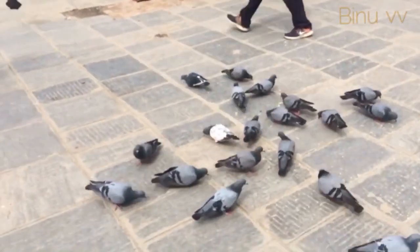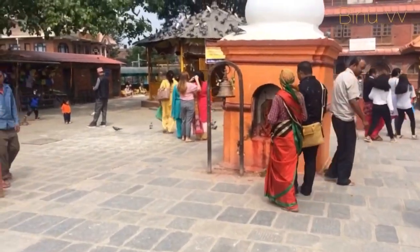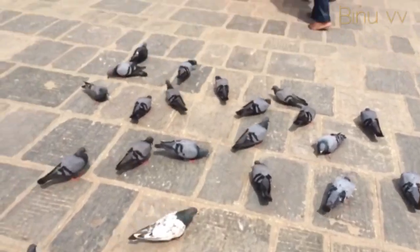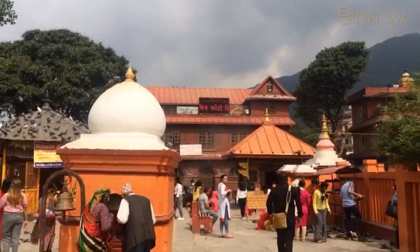The pigeons here are considered holy, and feeding them is believed to bring good luck. Women can be seen selling bird seed near the entrance of the temple complex. Right in front of you is the temple of Lord Ganesha.